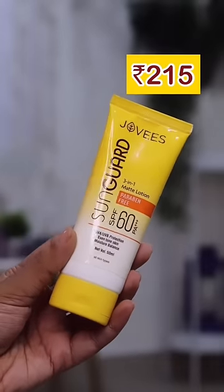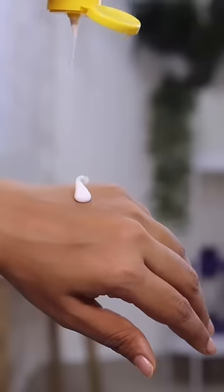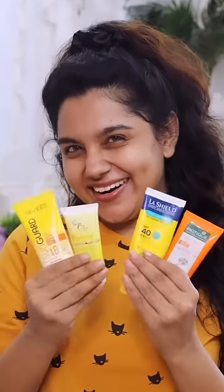This is Jovey's SPF 60 PA++++ sunscreen. It's a very good sunscreen overall, and it has a good smell. Please apply it and see for yourself — please subscribe.